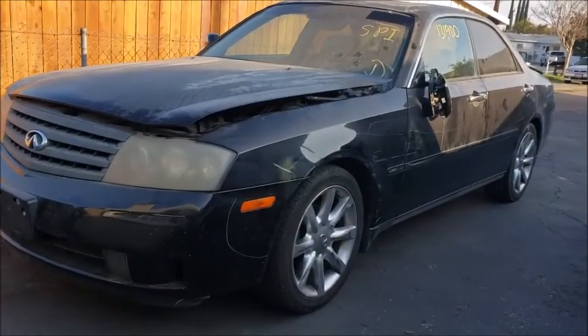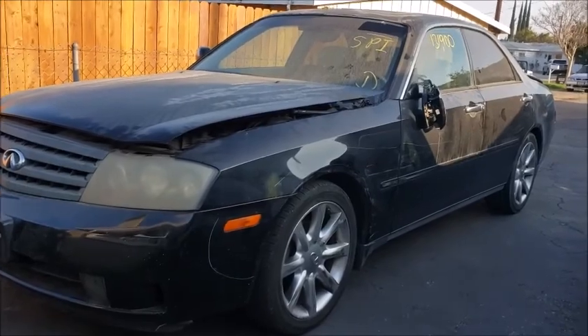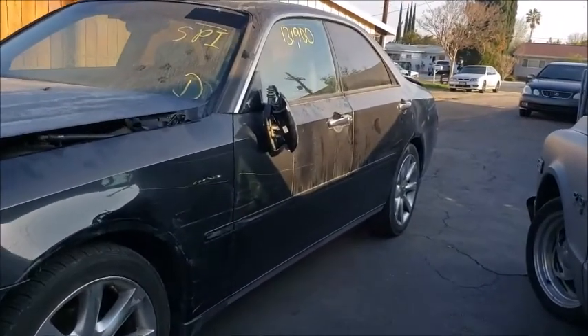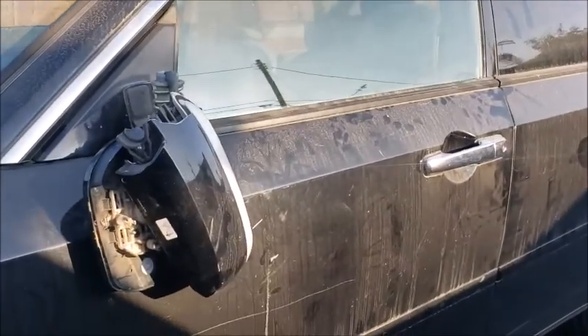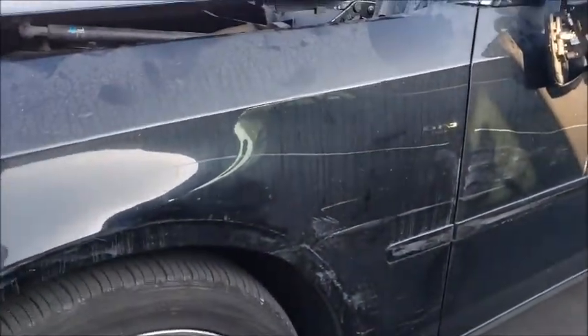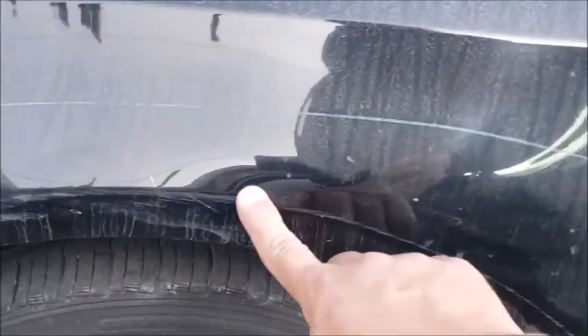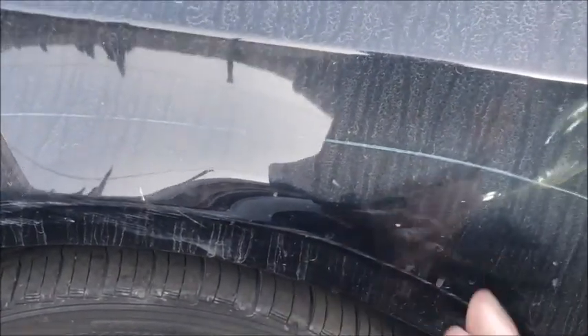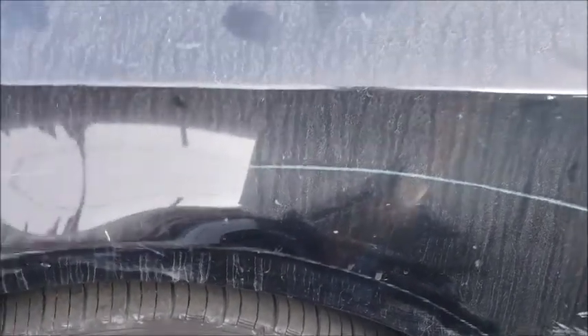Alright, there she is — 2003. It's got 131,900 miles on it. Obviously used. Got a mirror on the way, the fender is not as bad as I thought but I already ordered that. The worst part is right around here — it's got a good crease in it so I wouldn't have been able to fix it myself.